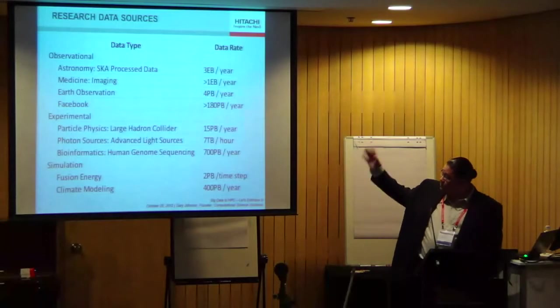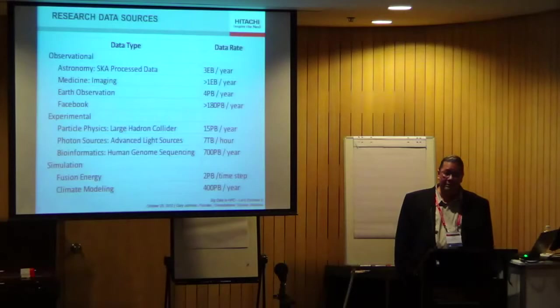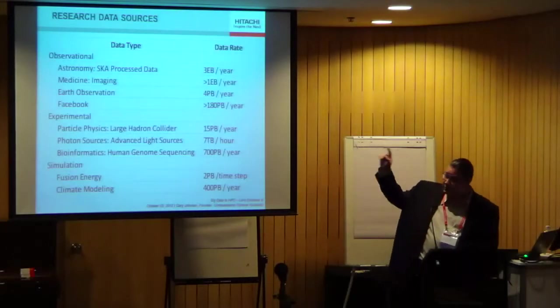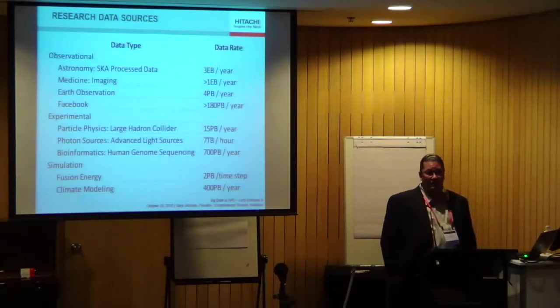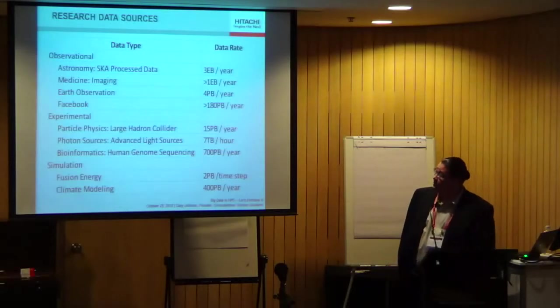Here is a chart from a blog posting by Gary Johnson giving an idea of how something like Facebook — with an impressive 180 petabytes of content per year — compares to some of the really big data projects in research. Here in Australia, the Square Kilometer Array is probably going to be the single largest experiment that generates volumes of data. Even the processed data — not the raw data streaming from the telescopes — is expected to be in the exabyte range, and SKA should be online before 2020.